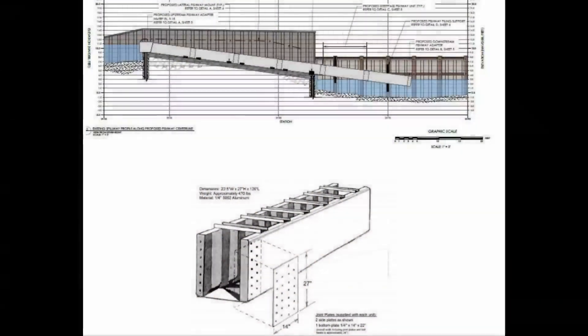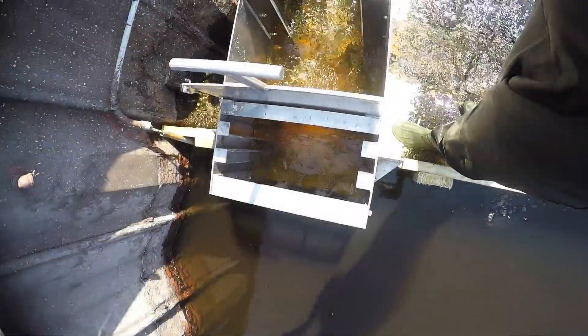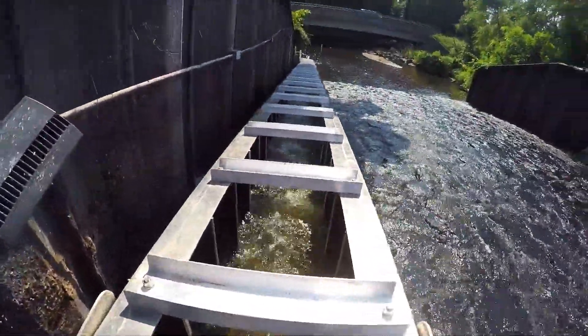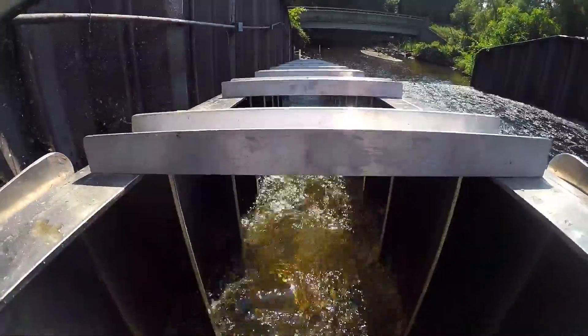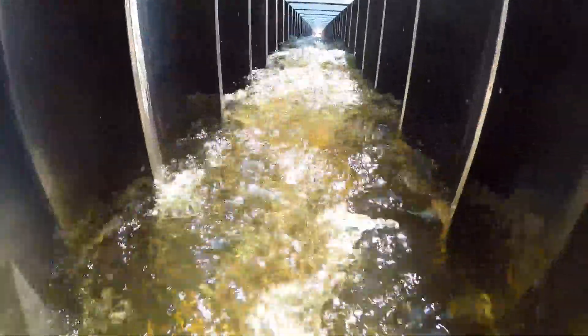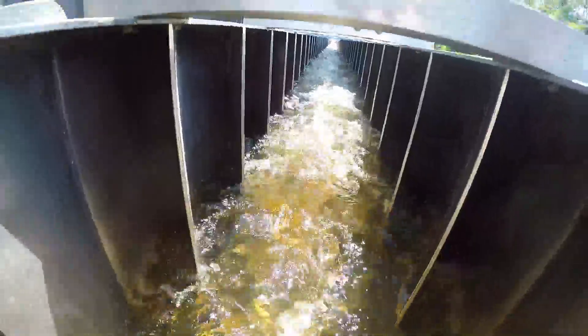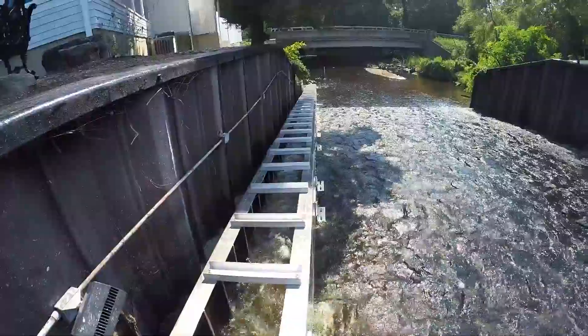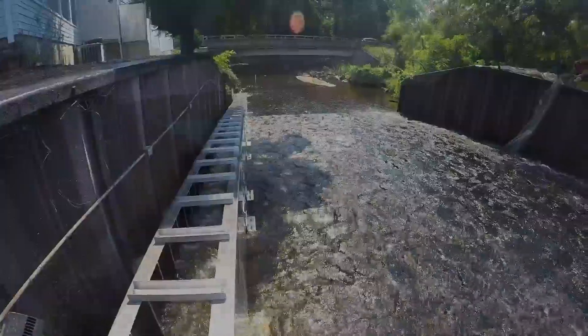A fish ladder is a device that channels a stream of water through it that's steep enough for fish to swim in. Now that it is installed, herring will reach the base of Old Mill Dam and finally have the capability to swim up the dam through the fish ladder and into Old Mill Pond and further into the watershed. With the improvement in accessible habitat, additional antenna stations will be installed to see and monitor just how far these amazing fish can go.